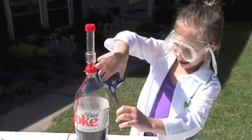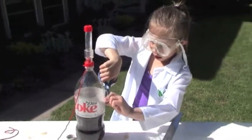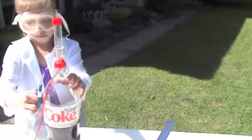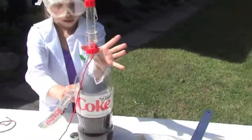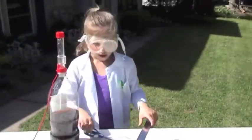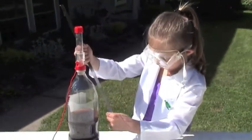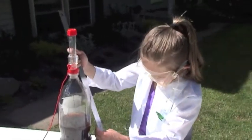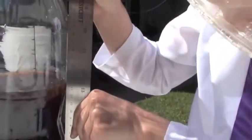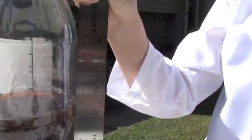Now, you take the big ruler and measure it from zero down here. It is... thirteen and a half.